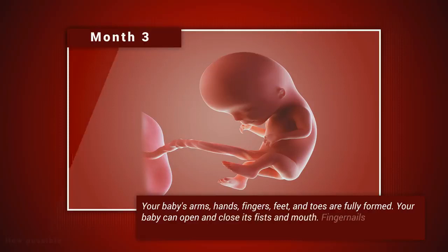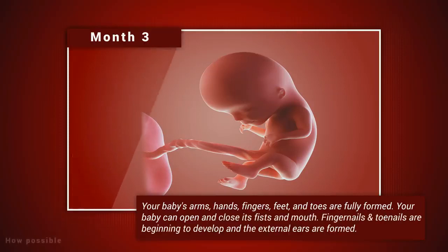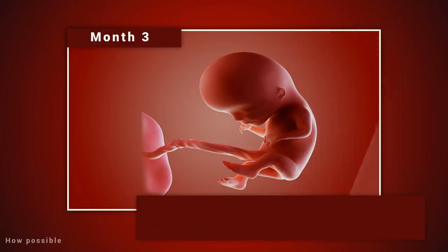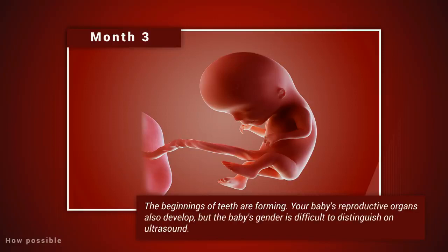Month three: your baby's arms, hands, fingers, feet, and toes are fully formed. Your baby can open and close its fists and mouth. Fingernails and toenails are beginning to develop, and the external ears are formed. The beginnings of teeth are forming. Your baby's reproductive organs also develop, but the baby's gender is difficult to distinguish on ultrasound.